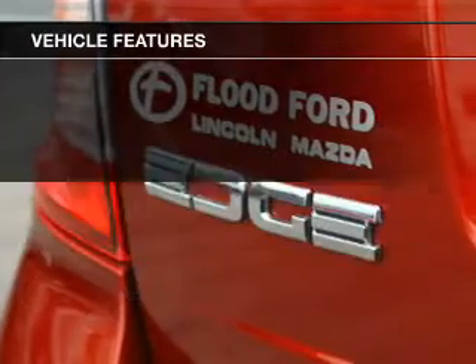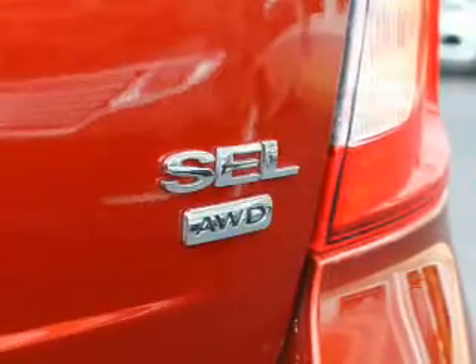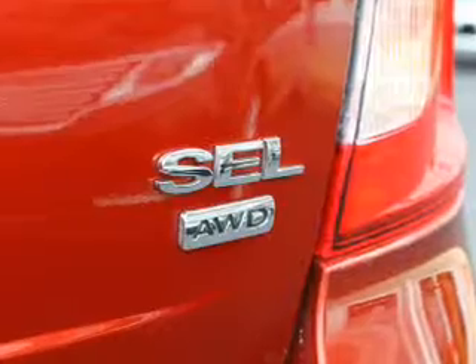Premium rims, dual temperature controls, automatic climate control, tilt and telescopic steering wheel, and a spoiler.